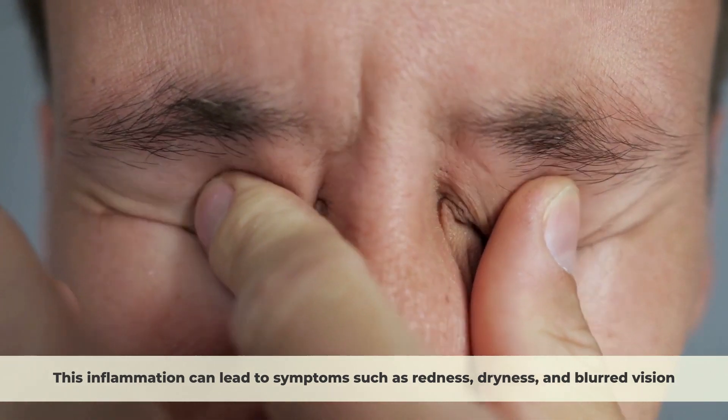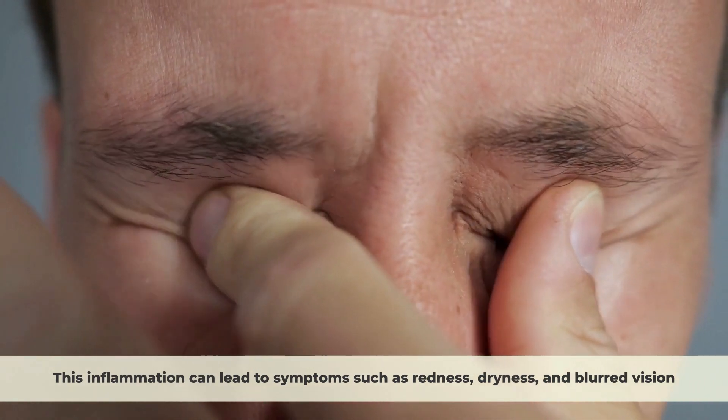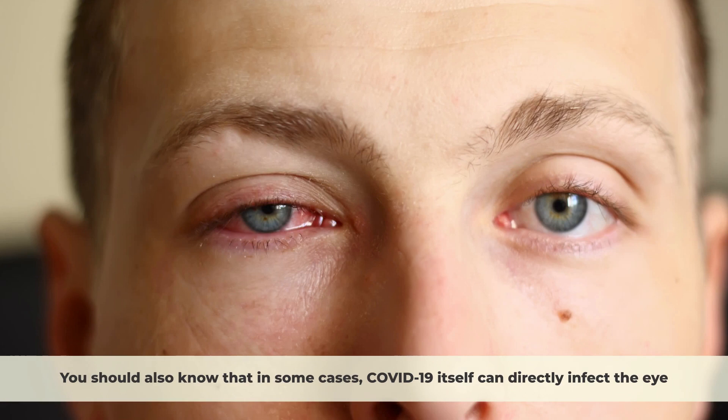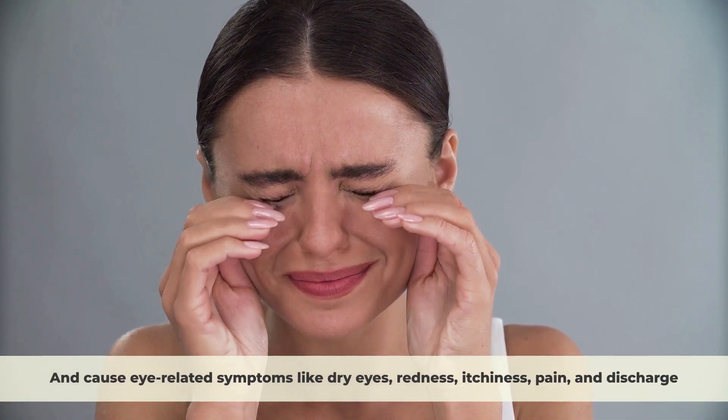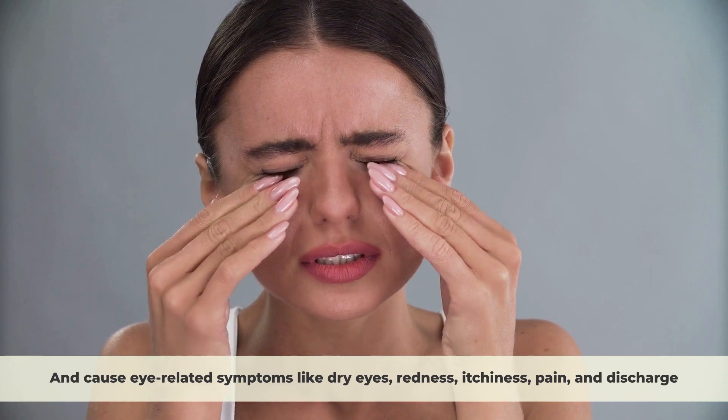This inflammation can lead to symptoms such as redness, dryness, and blurred vision. You should also know that in some cases COVID-19 itself can directly infect the eye and cause eye-related symptoms like dry eyes, redness, itchiness, pain, and discharge.